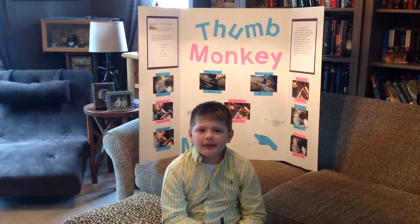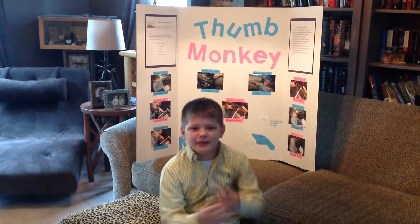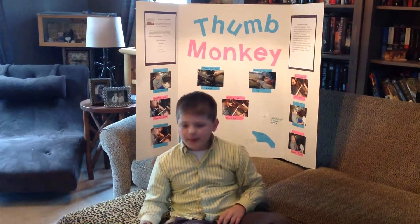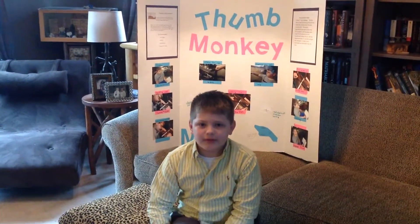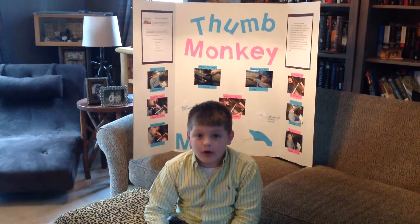Have you ever wanted to have a third hand like a monkey has a tail? If you said yes, this would be perfect for you. My name is Matt Greinfeld. I am ten years old in the fourth grade at the Timothy School, Cincinnati, Ohio.